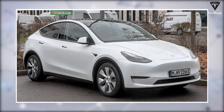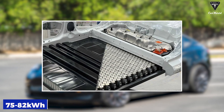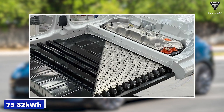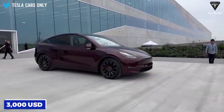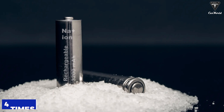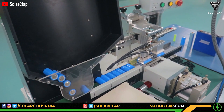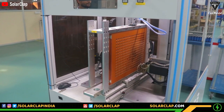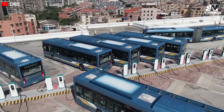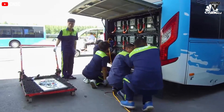Imagine what the price difference could mean for new EVs. At current prices, the Tesla Model Y's cost for a new 75–82 kWh lithium ion battery pack would come in at about $12,000 USD, but it only costs $3,000 when using sodium batteries — decreasing the budget by four times. Sodium ion batteries are proving to be the suitable solution to reduce manufacturing costs and the price of final products, reducing the cost barrier to electric vehicle adoption.